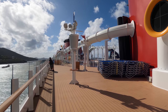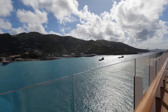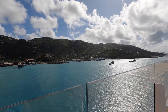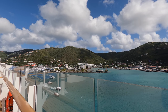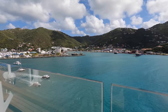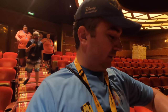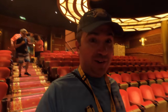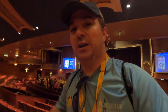Aboard the beautiful Disney Fantasy, with the Norwegian Gem parked next to us, we can see the amazing port of Tortola. Our excursion starts in about 30 minutes, and we have to check in at the Walt Disney Theater on board the Disney Fantasy. Just looking at these little boats before we head over there. We've checked in at the Walt Disney Theater and are now making our way out, headed toward the excursion on deck one.